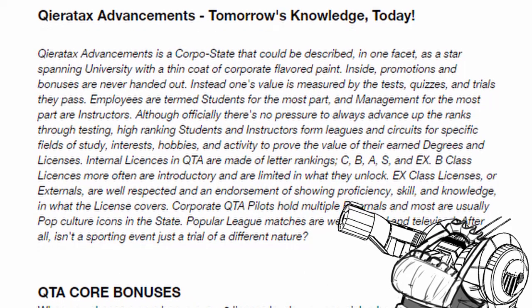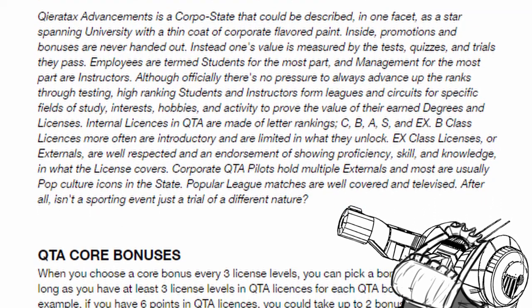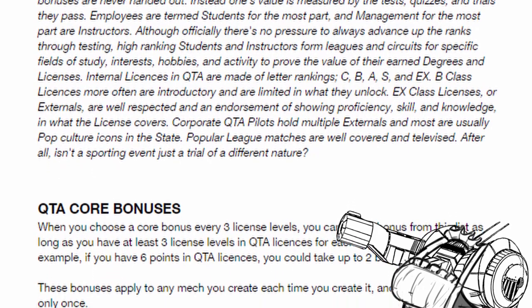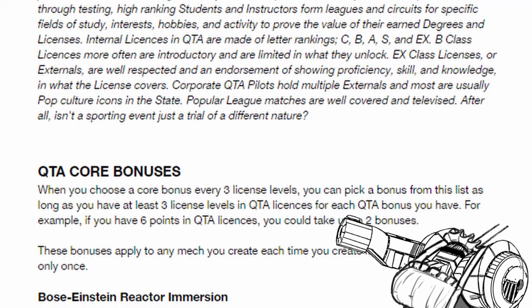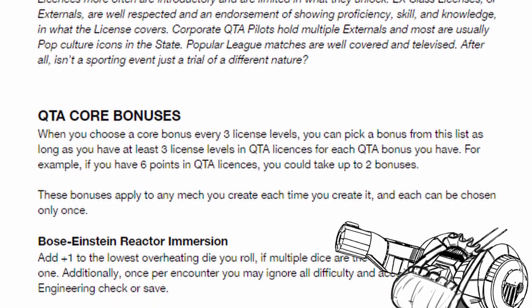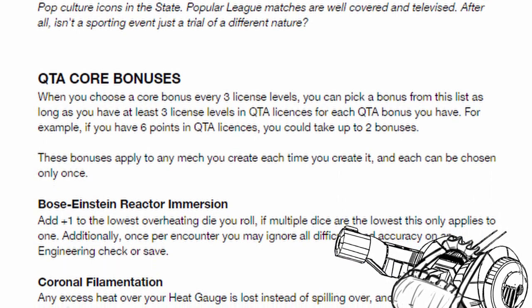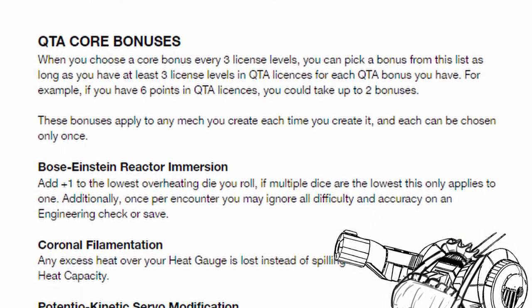While on the surface, Kieratix Advancements seems like your usual corporate outfit, in reality it's more like a grand university that sells its scientific projects. Its employees are its students, and those in senior positions are its instructors. Any pilots that want their licenses have to pass the terror of tests and exams. The Advancements' goal is to educate everyone on the scientific nature of the world, but if you can't pay the cost off in your lifetime, your children are going to continue studying in your place.